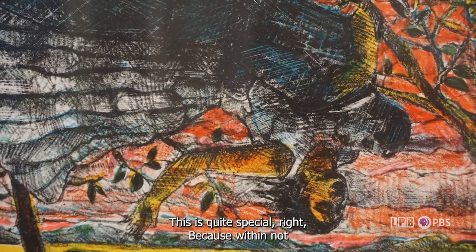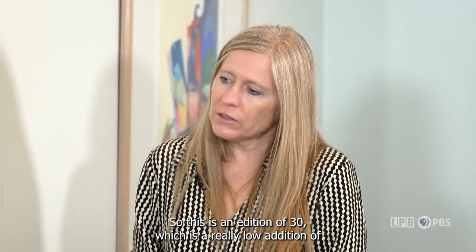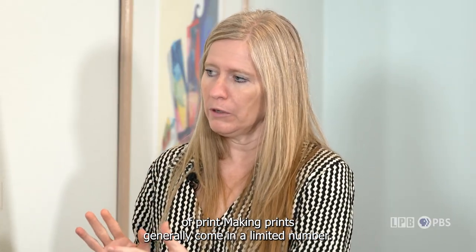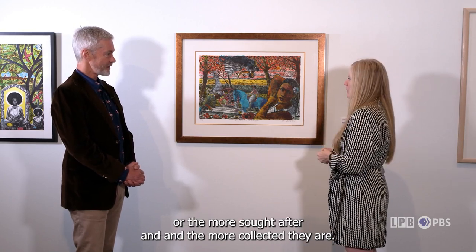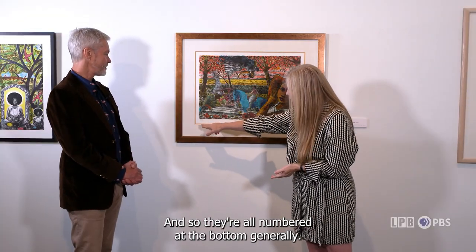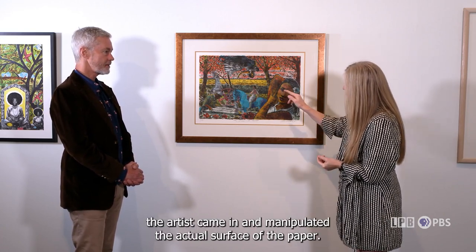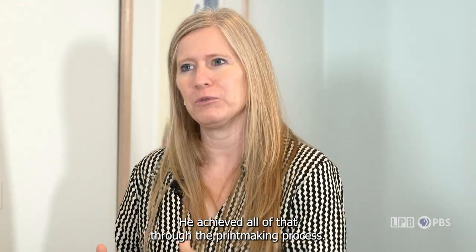This print is quite special. It's an edition of only 30, which is a really low edition in printmaking. Prints generally come in a limited number, and the lower the number made, the more valuable, sought after, and collectible they are. This one is number 10. It's a beautiful piece because it almost looks like the artist came in and manipulated the actual surface of the paper — but he didn't. He achieved all of that through the printmaking process.